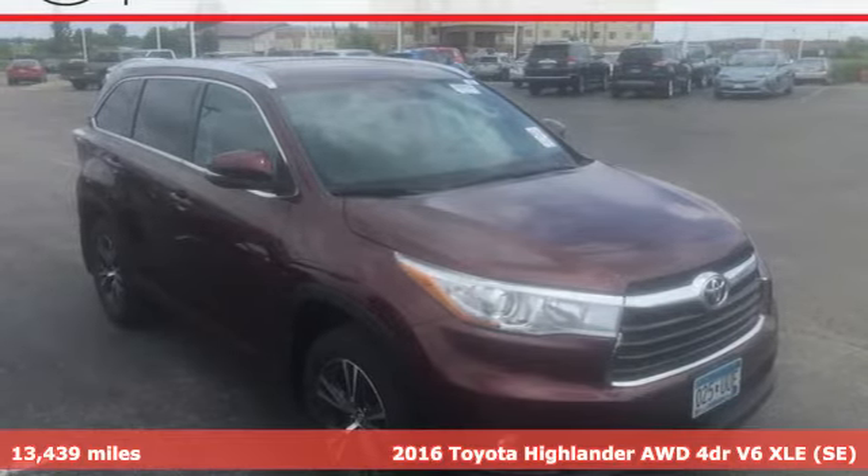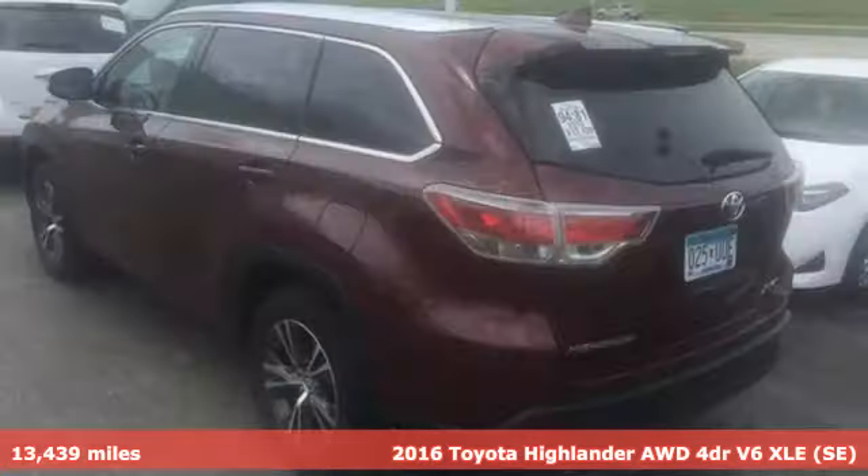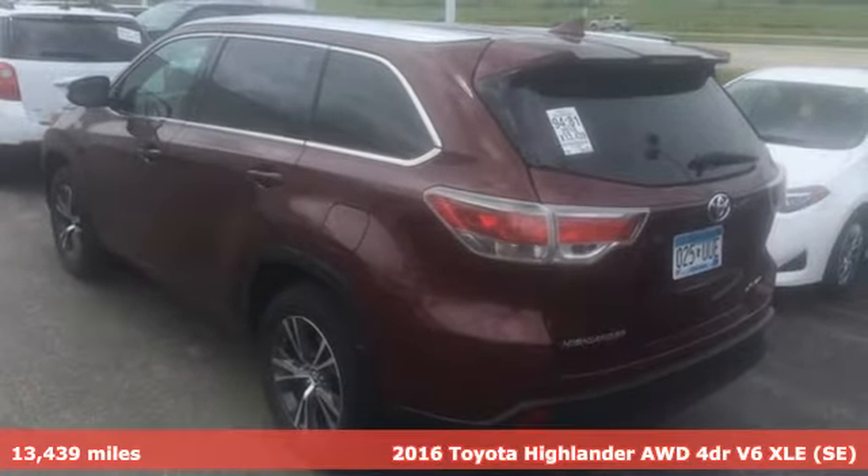It's a 2016 Toyota Highlander. When you're looking for comfort, convenience, and quality, you think Toyota.